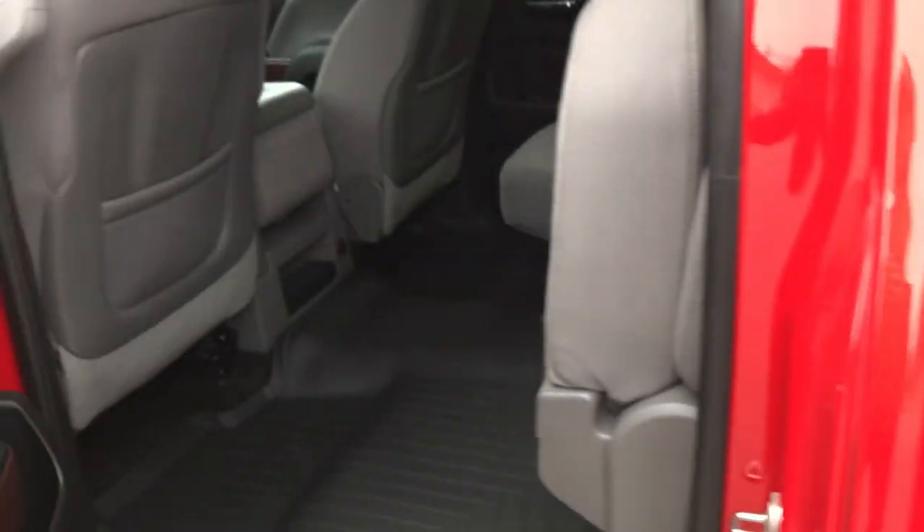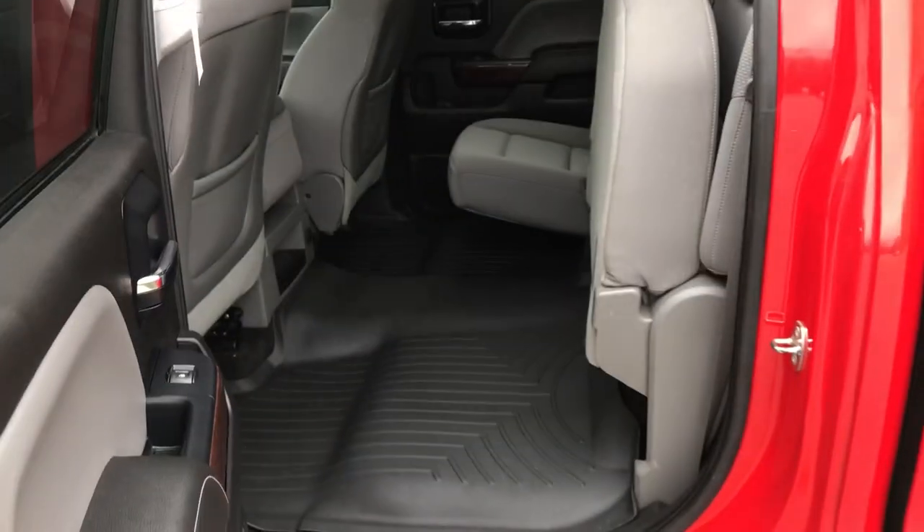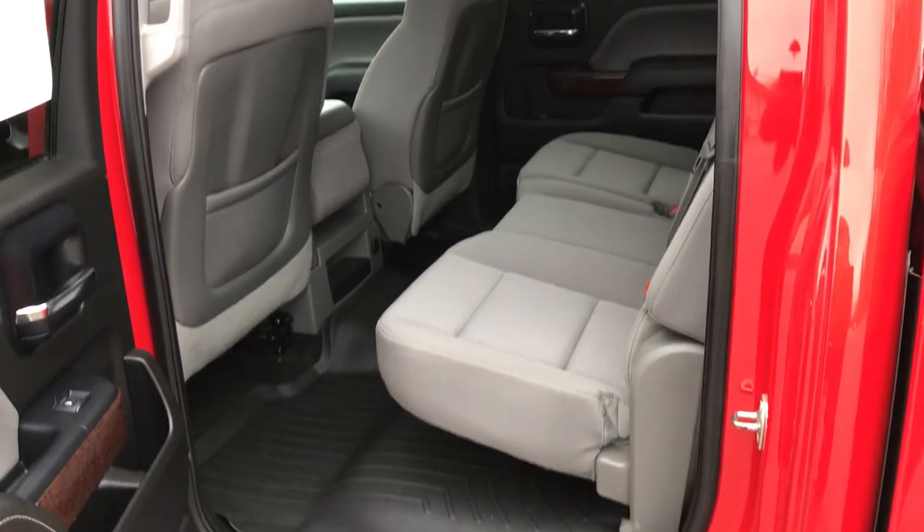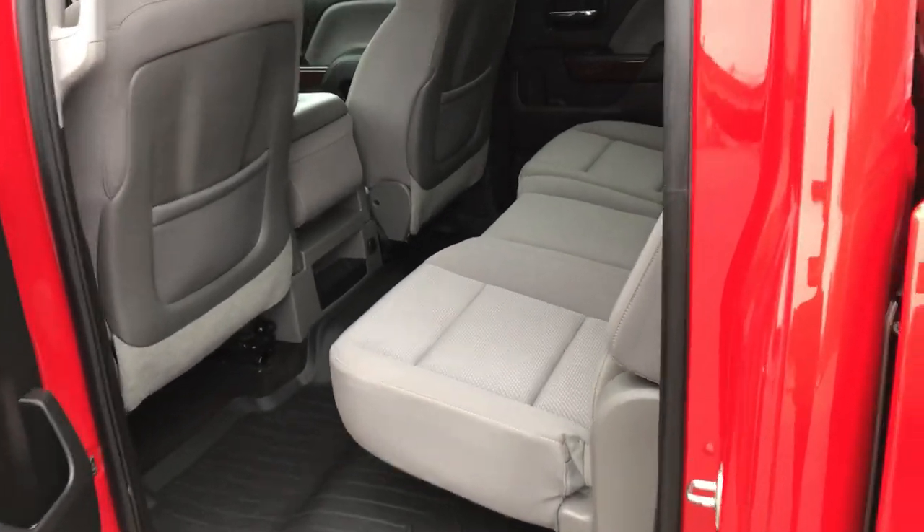Take a look at the rear seats here. Tons of storage space back here with that rear seat up. Put that down — since you've got the full crew cab, you've got tons of leg room for your passengers back here.